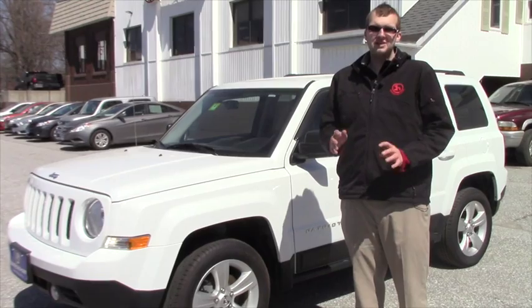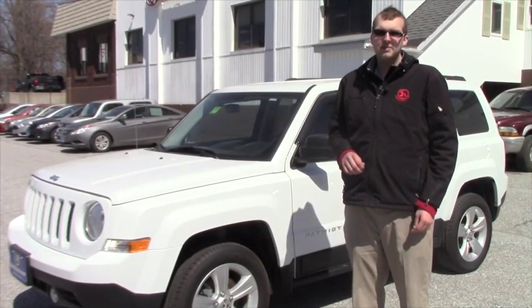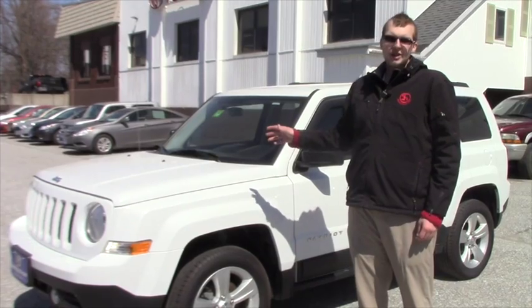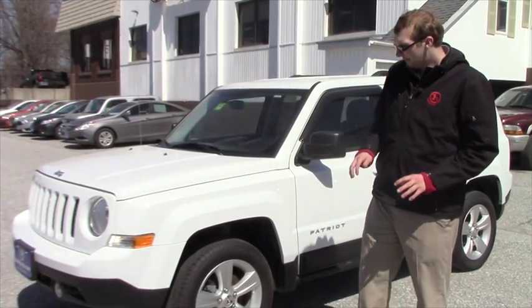The first thing I want to let you know about this vehicle has to do with the mileage. This vehicle has just under 27,300 miles on it, which means you still will have your drivetrain warranty applicable, as well as your emissions and your corrosion. This vehicle is also a clean Carfax vehicle, which is a great thing to have, especially in Vermont.